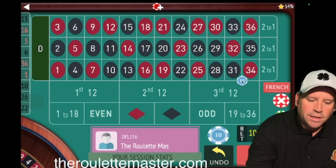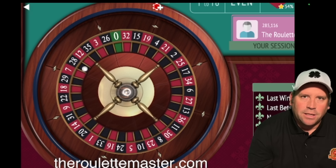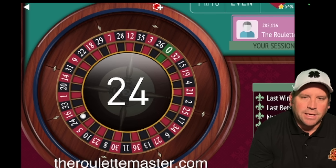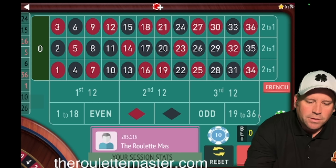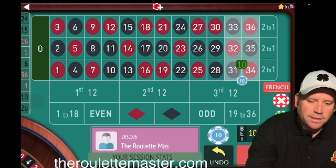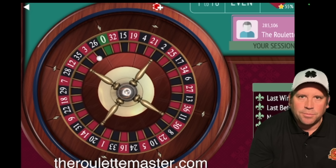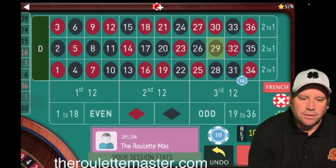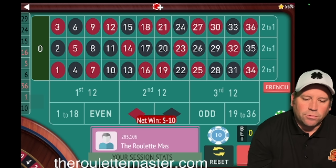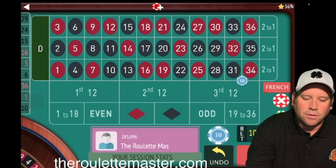Let's go ahead and spin now. He says he's done tons and tons of simulations, thousands and thousands of times, and still hasn't lost with this. We have a $10 bet there. Now we go $10 again, waiting for this double street to repeat. He wants you to wait five times before you start so that you have 30 spins without this double street repeating before you lose.